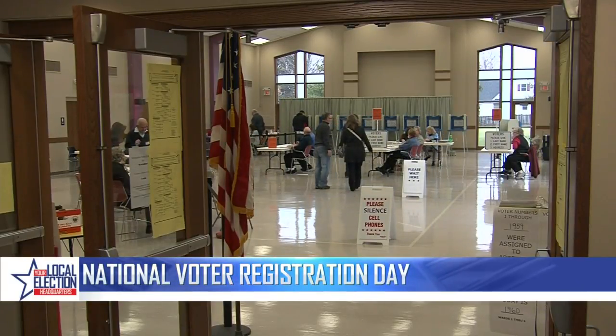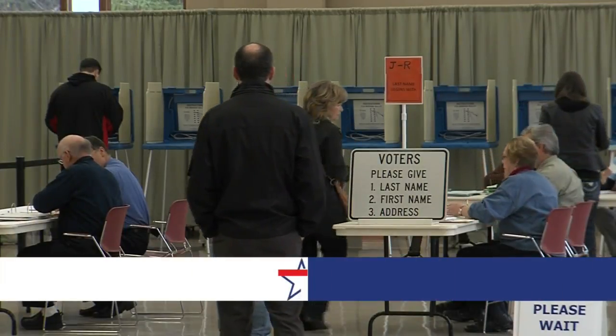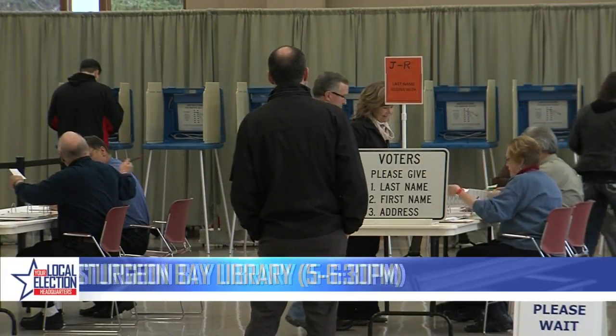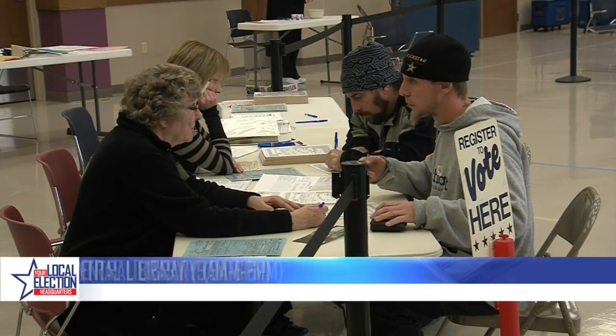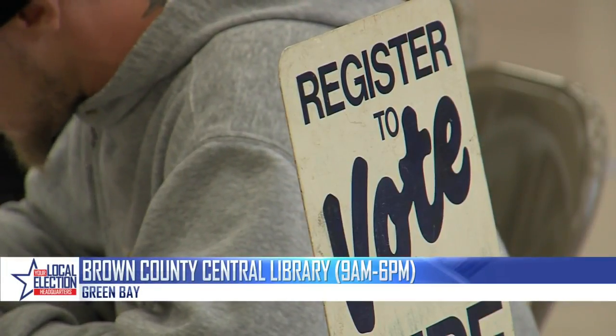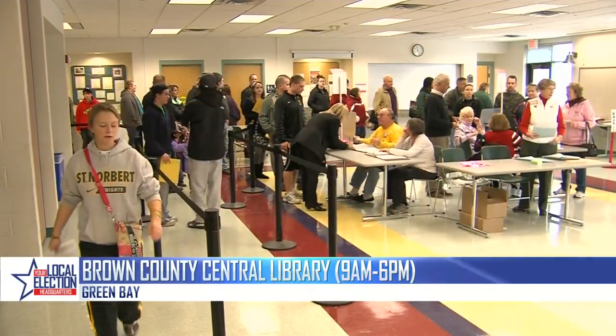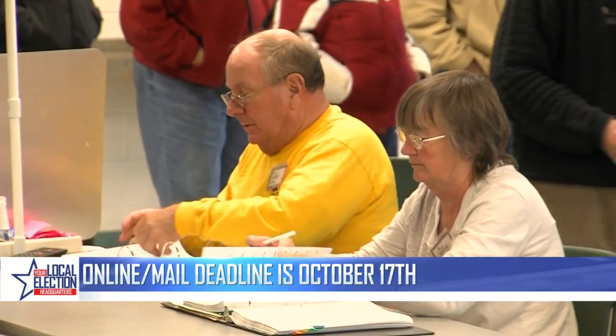You can register or update your voter registration throughout northeast Wisconsin today. For starters in Sturgeon Bay, you've got events at the library, Door County Community Center, and Northeast Wisconsin Technical College. A little bit further south here in Green Bay, there's an event at the Brown County Central Library, and Appleton has a registration pit stop at the Partnership Community Health Center.